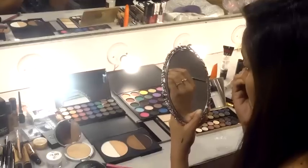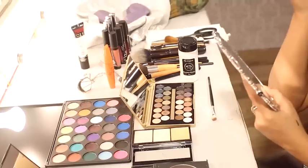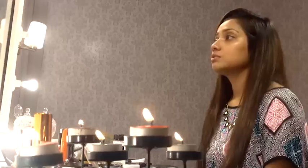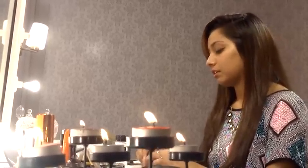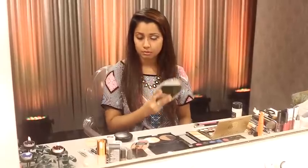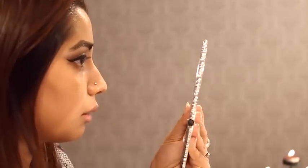Let's apply the light shade and the highlighter — apply it like a highlighter for maximum light shade. Now let's apply the eyeliner and take the eyeliner carefully.